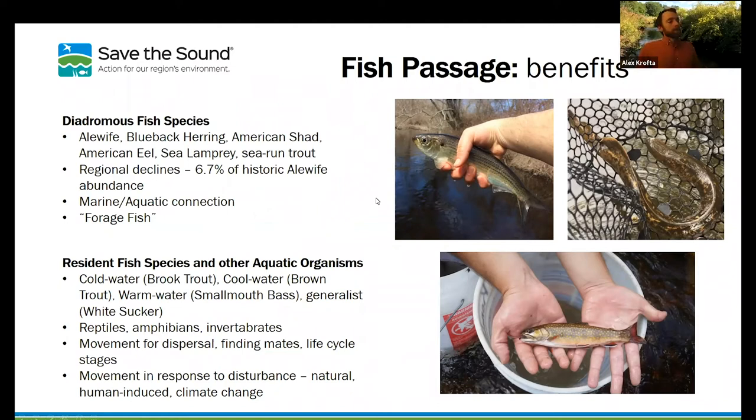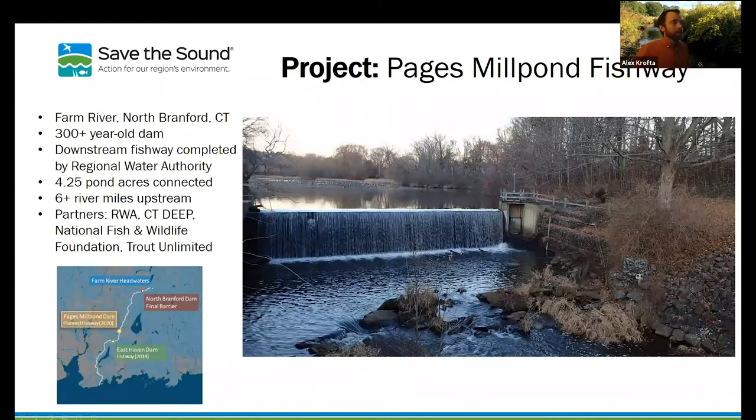I'm going to segue to our first project: the Pages Mill Pond Fishway on the Farm River in North Branford, Connecticut. It's about a 300-year-old dam. This project was brought to our attention by a landowner who was seeing fish jumping into the dam face in their efforts to move upstream. He got in contact with us and partners at Trout Unlimited and the Division of Fisheries with CTDEEP. This also came on the heels of a project by the Regional Water Authority, which created a small fishway downstream, allowing fish to get from Long Island Sound all the way to the base of this dam. Above this dam is about four acres of pond habitat and six-plus river miles upstream — habitat for diadromous fish and other resident species.